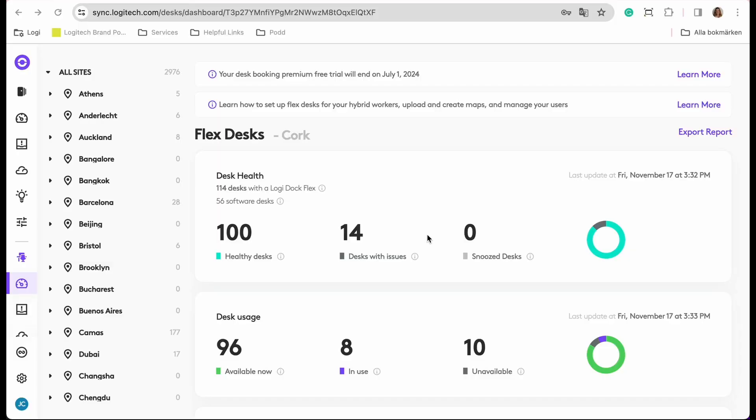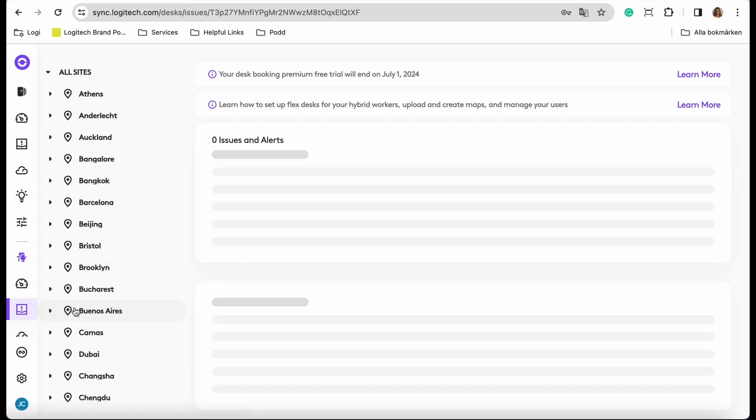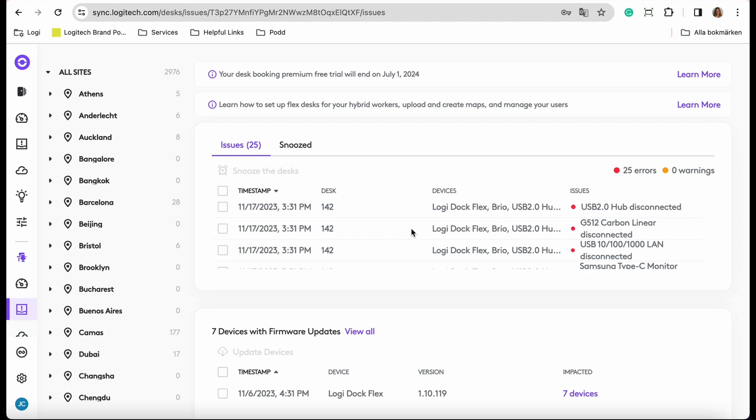Here in Sync, this is where you manage all of your flex desks. If something becomes disconnected, this is the place you will go to know. On the first page in the dashboard, you will be presented with an overview of how your flexible desks are doing — if they are healthy, if something is down, or if any desks are in use. As you can see here, we have 14 desks with issues. You go into your menu and to Issues, and here you will see all desks with issues and what the errors are. By doing this, you don't have to go around and manually check if everything is working, which really saves your time.